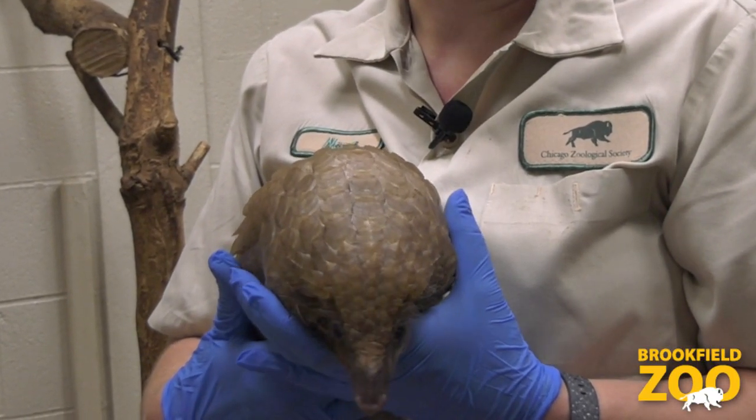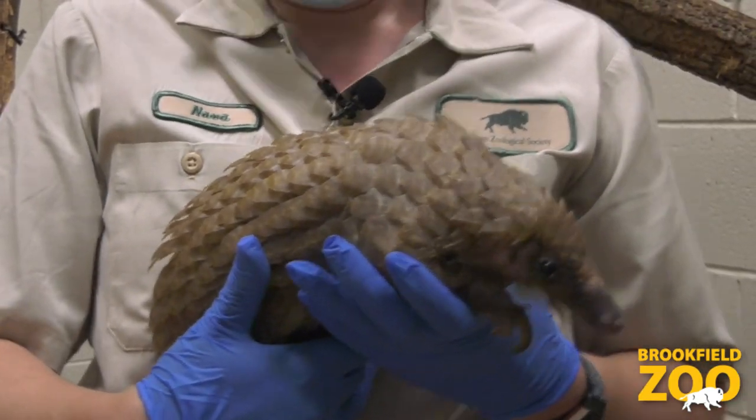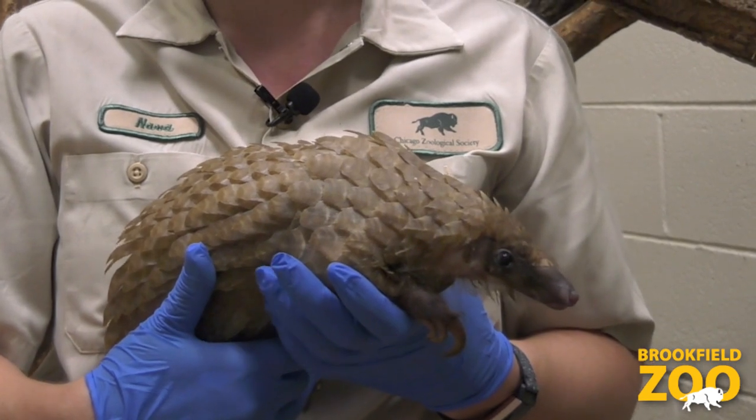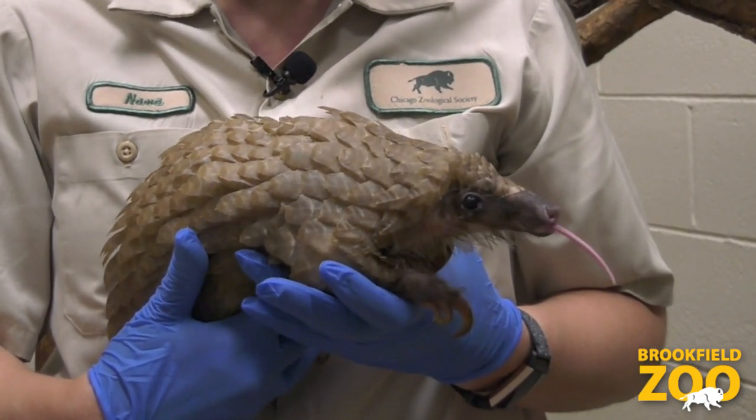So here's Miss Nina. We like to call her Princess Nina here because she's very near and dear to our hearts. Nina really enjoys time with her animal care team, which includes me.